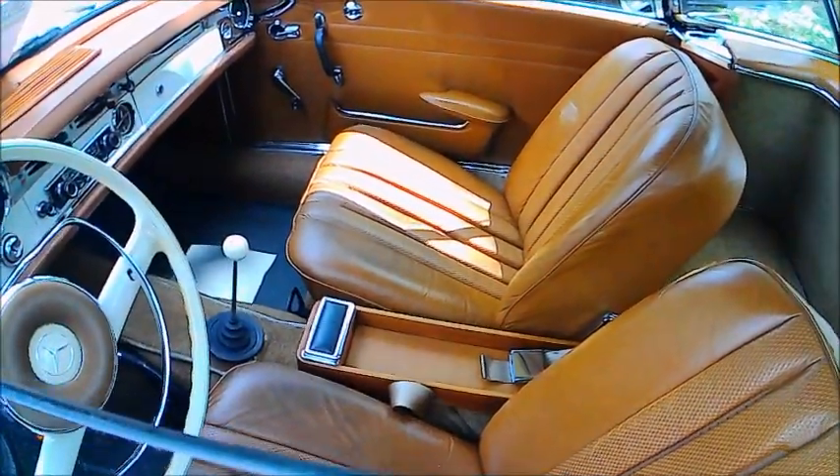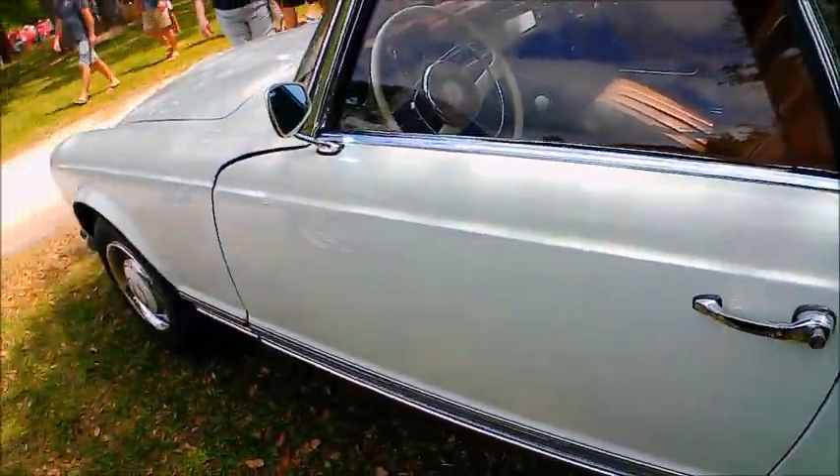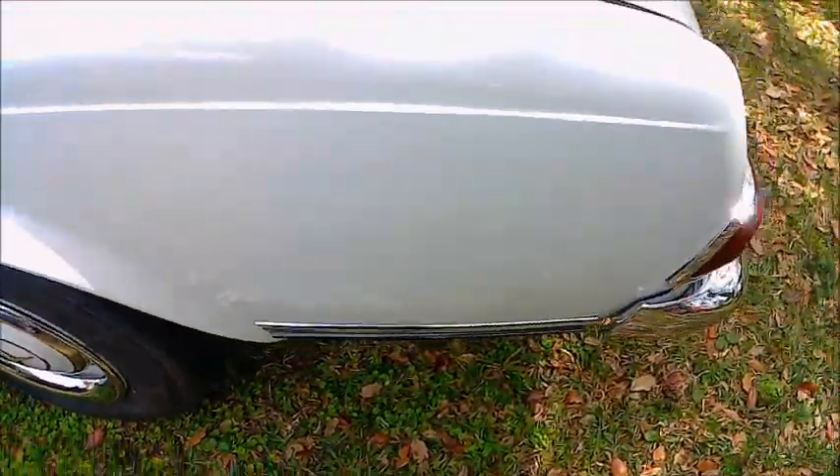Gorgeous interior, four-speed manual transmission. This is the kind of ageless styling here on this car.